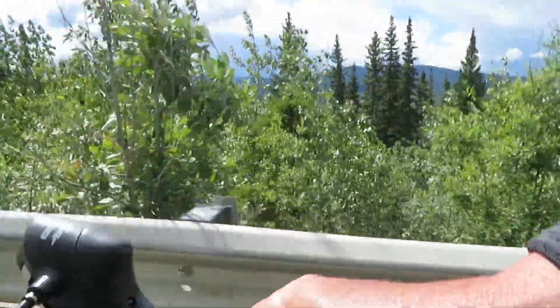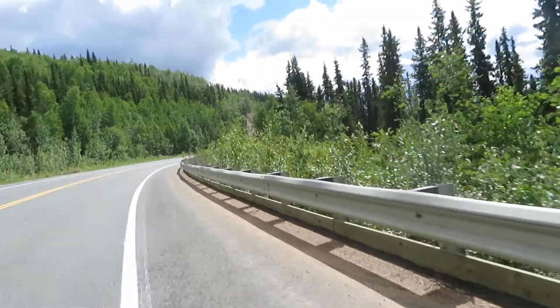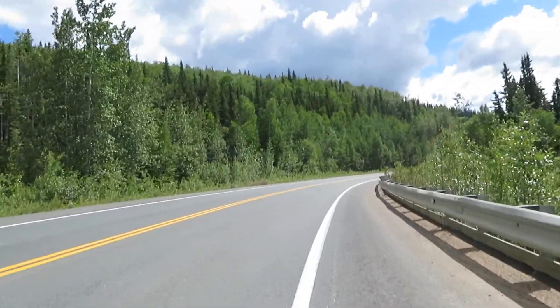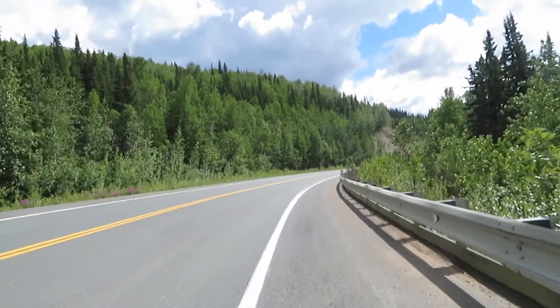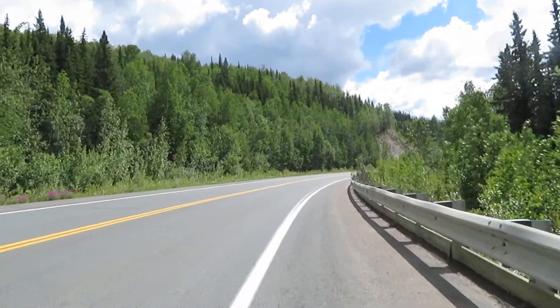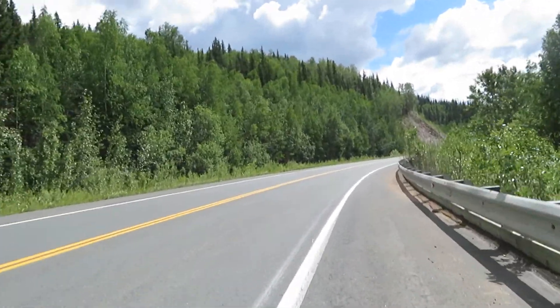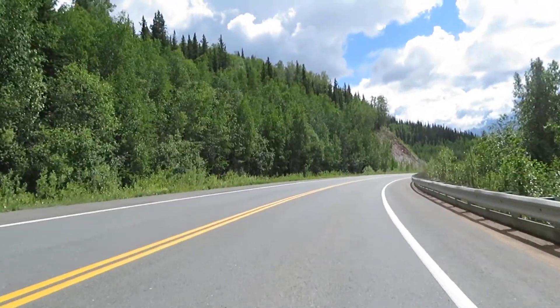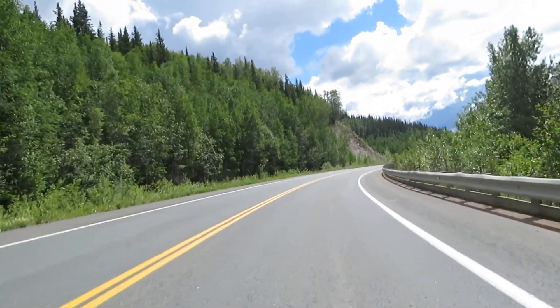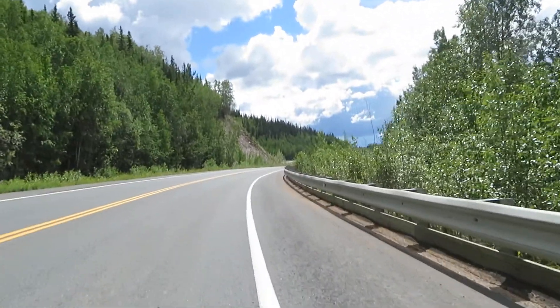So where is it supposed to be? Right here — let's go forward. I'm not sure where to go, heading down that way for the visitor center. A couple drops of rain now. I almost rode right past it — it's coming up right down here.